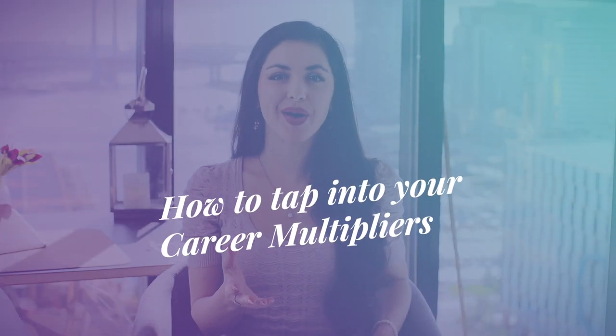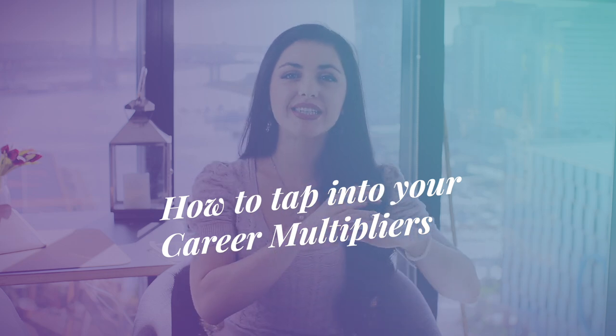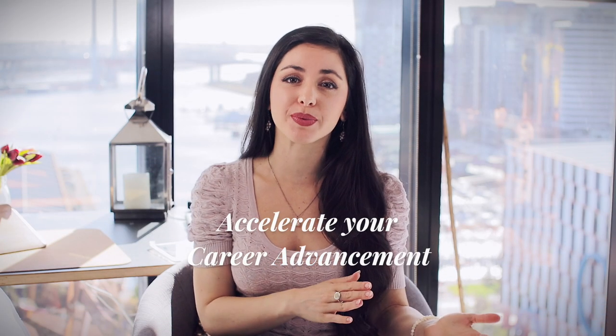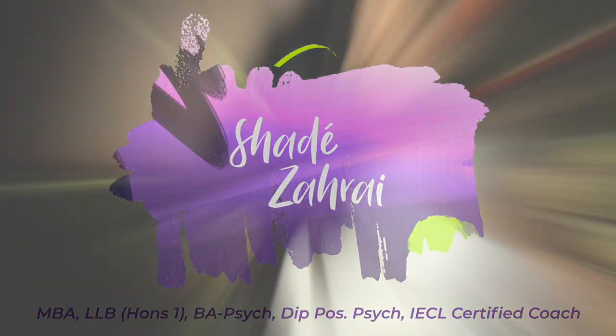So in this video, we're going to share with you how this little-known strategy of tapping into career multipliers could significantly accelerate your career advancement, improve your employability, and increase your earning capacity. By the way, feel free to read our article on Forbes, which this video is based on — we've included a link in the description.